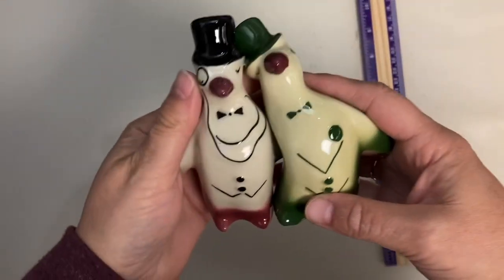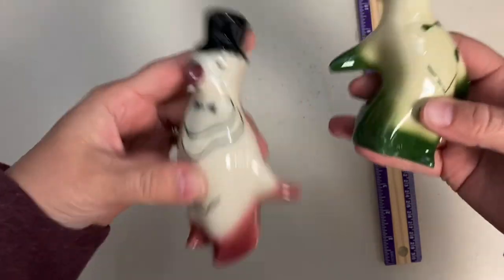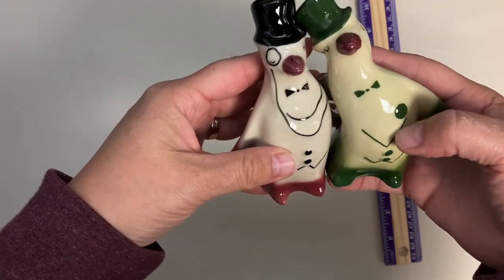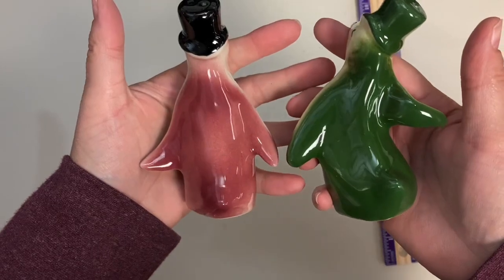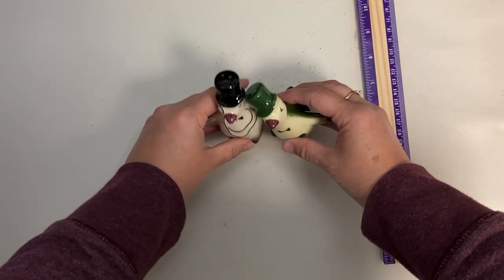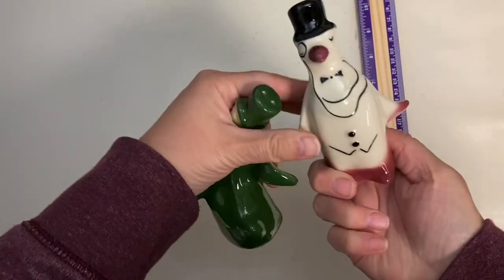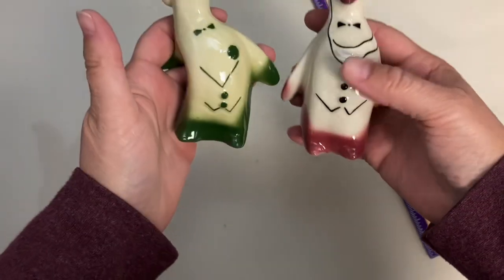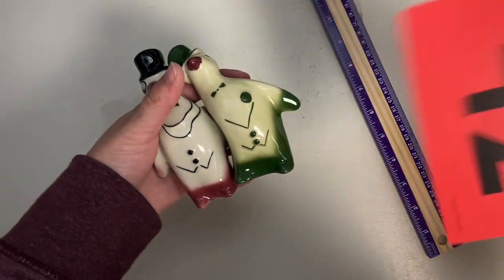Now these, speaking of dapper, are a dapper pair of penguins. They nest into each other — he's got his arm around the other one — and they even have pocket watches, so fun. They've got their corks and are really shiny and nice. They stand kind of leaning into each other. They measure about four and a half inches and feel really nice to hold. Claim number is 42.